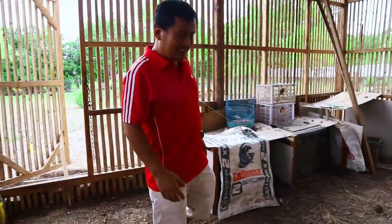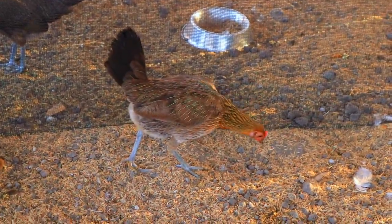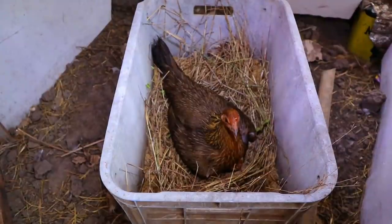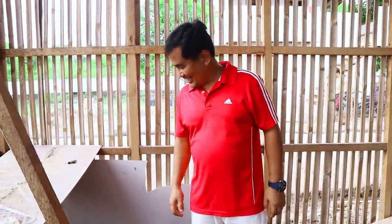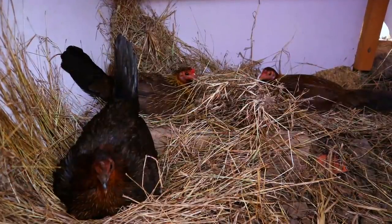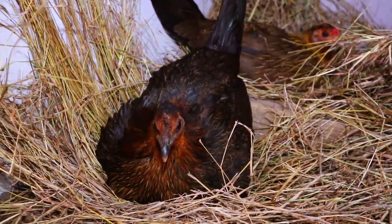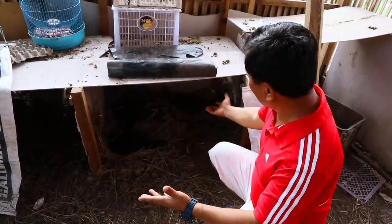Look at this, guys — it doesn't require much of our attention. As long as they are fed with good food, they will really lay their eggs. The attitude of this native chicken is similar to birds because they want to make their nest. You can see that this native hen is incubating around 10 eggs, and this is the 10th day. We will wait another 12 days and we will see hatching of these chicks.